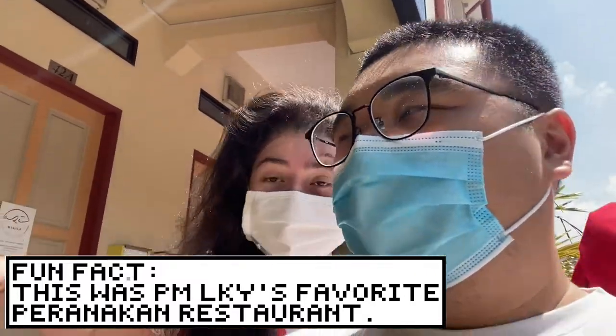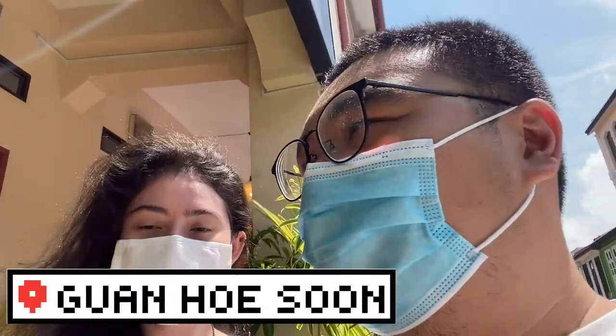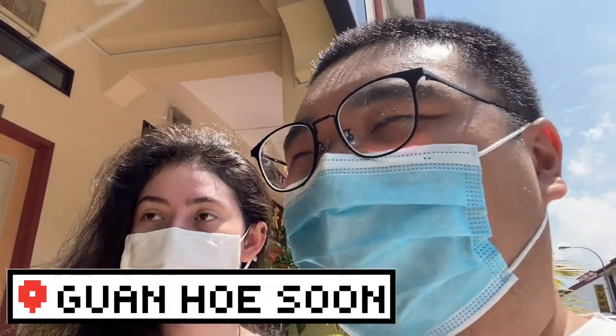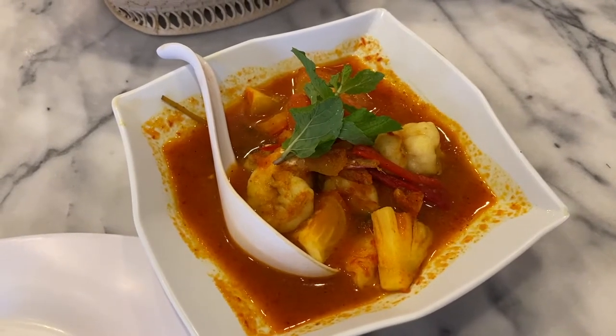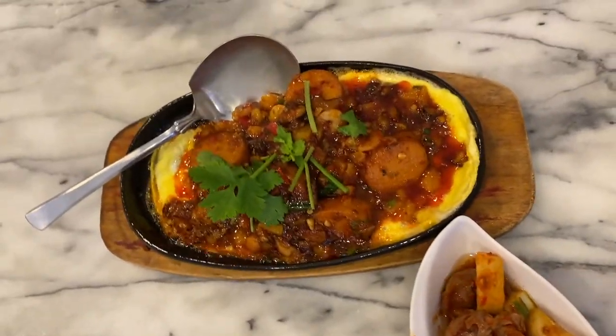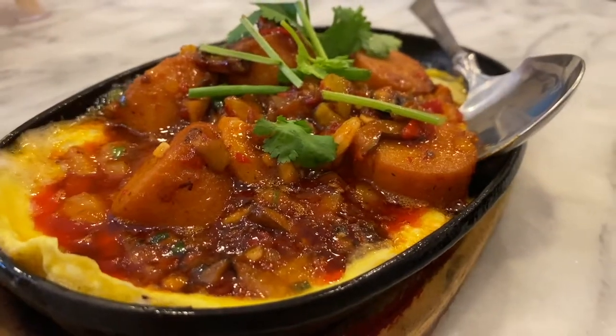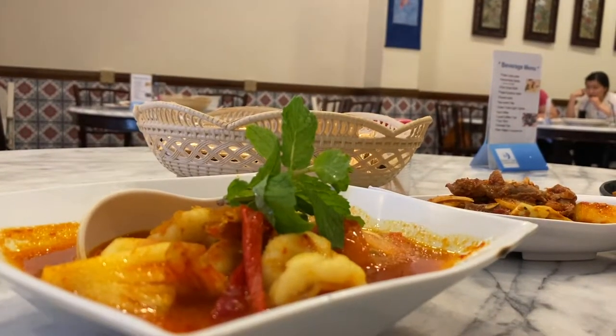Hi! So we went to Guan Husun restaurant, which is like a fusion restaurant — not very Malaysian, but it's like Southeast Asian fusion basically. Here at Guan Husun, we're getting some new food.